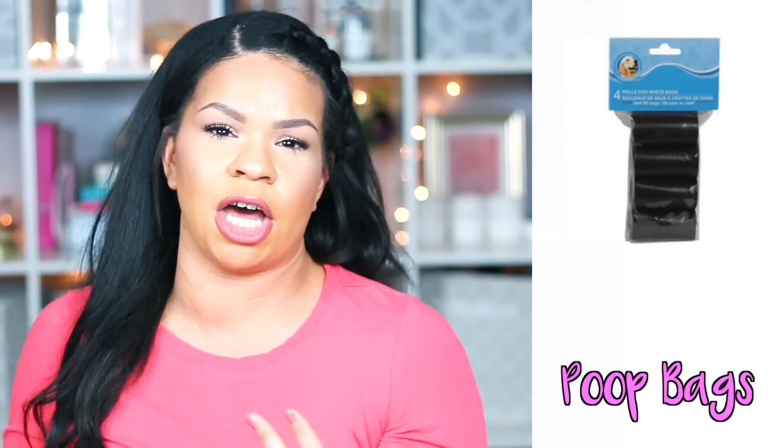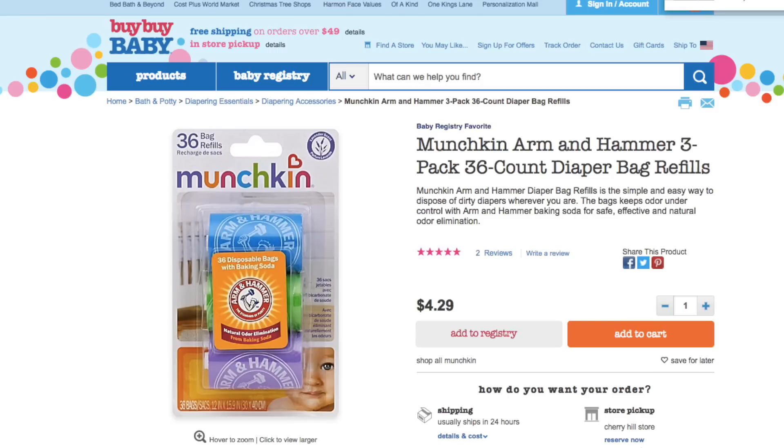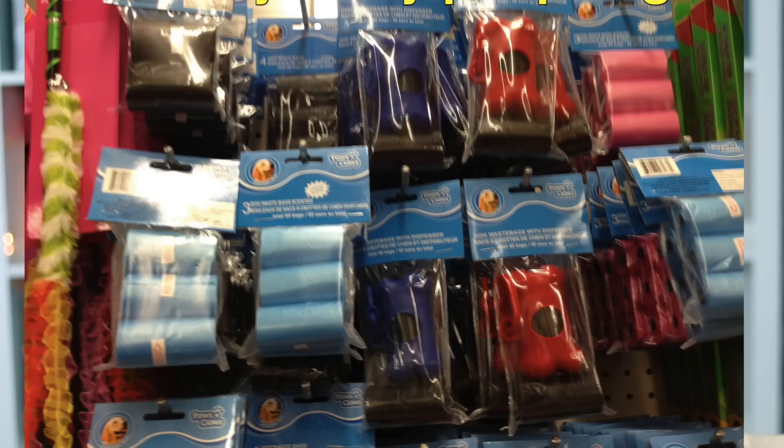The third thing I think is a good deal at the Dollar Tree is actually not in the baby care section — it's in the dog section. It's the doggy poop bags. These are perfect for dirty diapers when you're on the go and you have them in your diaper bag. Those little diaper disposal bags can be so expensive at Bye Bye Baby or Babies R Us, so just grab the dog poop bags from the Dollar Tree and you're good to go.